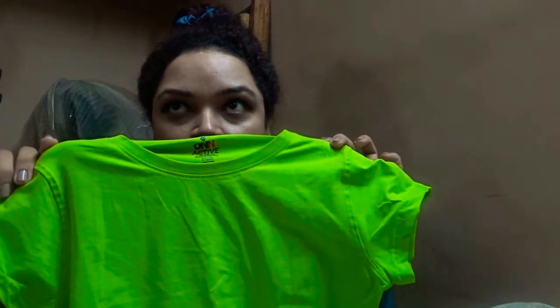This one appeared in my clutter video. This is my lime green top — it's a nice lime green color. I was inspired by a YouTuber who wore a lime green top, so I was like, this is something I need.